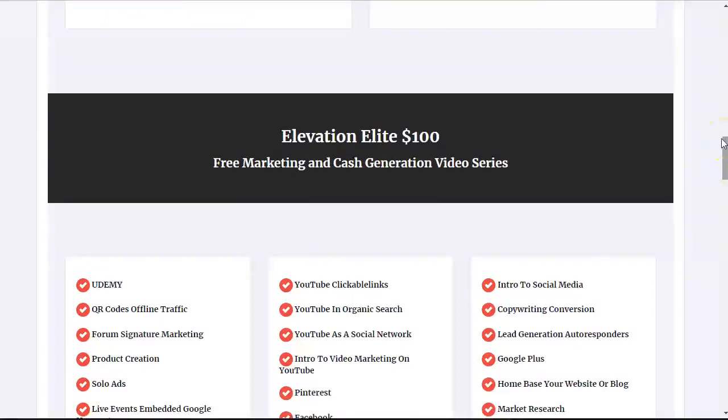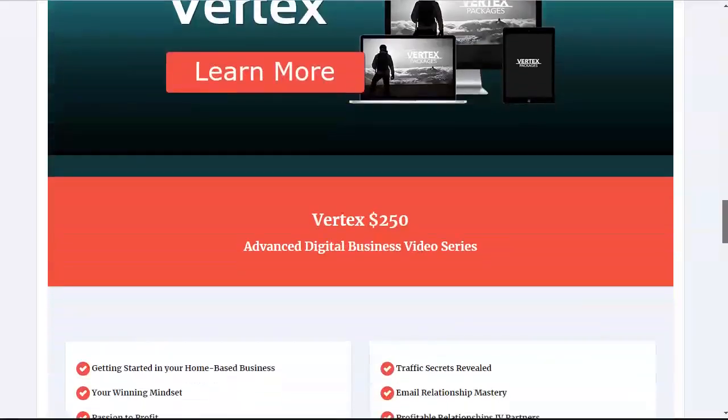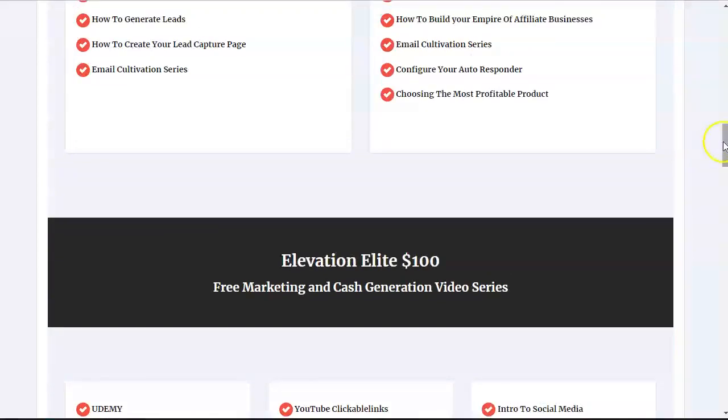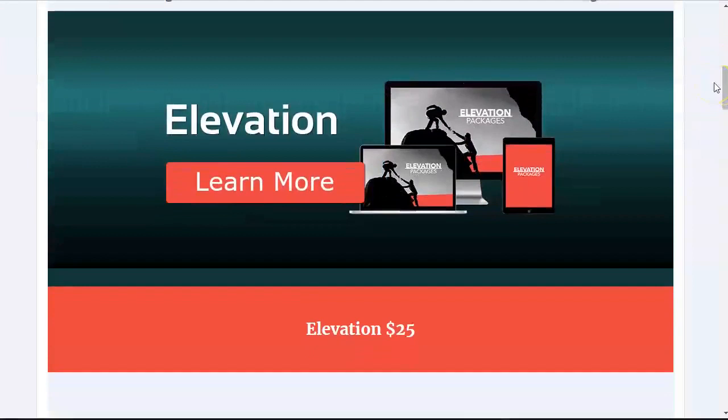Easy One Up works with a reverse one-up compensation plan. Your first sale at the level that you came in at, you get to keep. Your second sale at that product level goes up to your sponsor. Your third sale and all the sales after that stay with you. For example, if you come in at Vertex for $250, your first sale at the $250 level stays with you, your second sale goes to your sponsor, and your third sale and beyond stays with you — so you're only passing up one sale. And for all the lower levels you got for free, you don't pass up any of those commissions; you keep all of them.